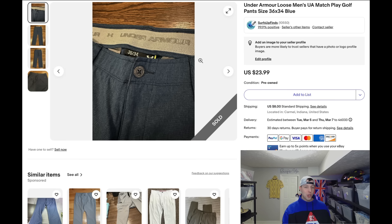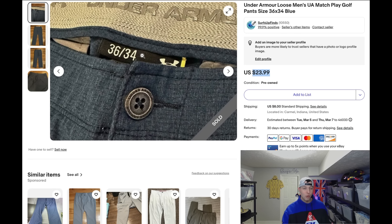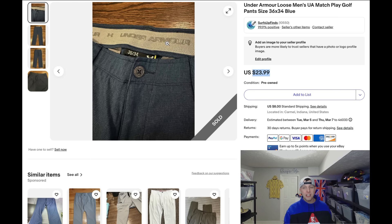My best-selling shorts are Under Armour match-play golf pants or shorts. I price them at $23.99 and they sell every time — when people message asking for less, I say no, because they always sell at that price. The longer the inseam the better: a 36x34 is really good length. In spring and summer these sell like hotcakes. Sometimes I'll even pay up to $9.99 for them, though thrift stores have been pricing Under Armour that high, which is kind of crazy when you can get similar items brand new at Ross for $12.